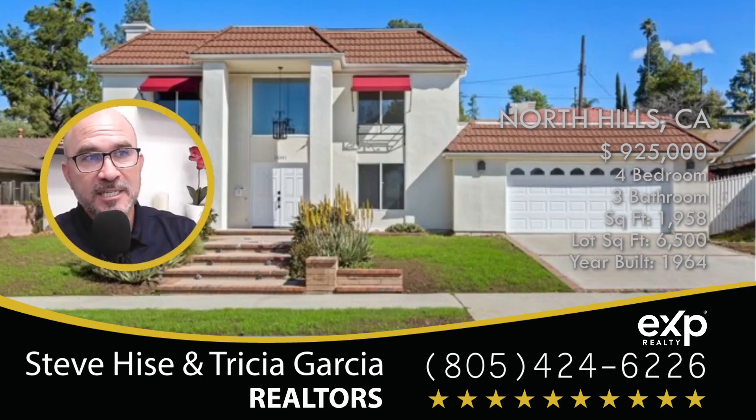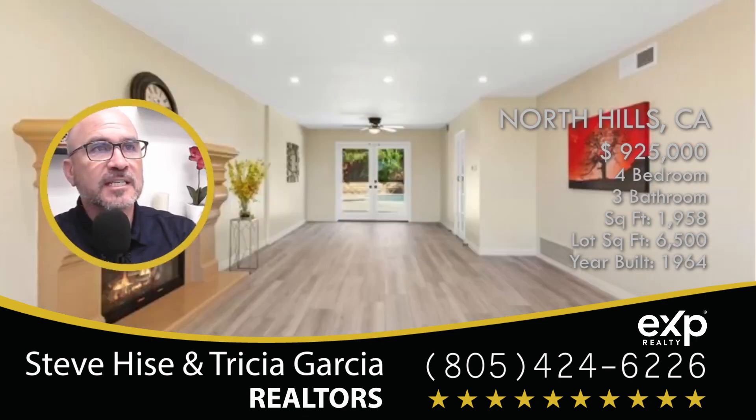We're going to take a look at a home that was just listed in North Hills, California. This home was built in 1964, but before we go any further I'd like to show you where this is physically located.